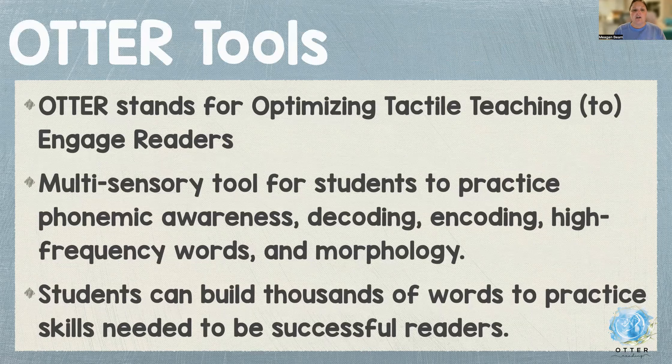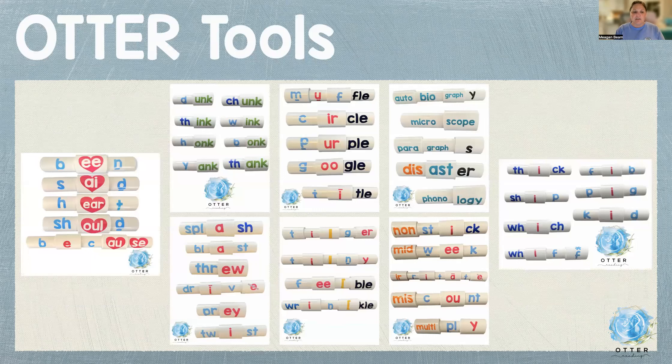I am using OTTER tools specifically as my multisensory tool. OTTER stands for Optimizing Tactile Teaching to Engage Readers. It is a multisensory tool for students to practice phonemic awareness, decoding, encoding high-frequency words, and morphology. Students can build thousands of words to practice skills needed to be successful readers. The pieces you see in the heart are the sight words — the heart pieces mean they have to learn those parts by heart. The skills are all color-coded to add a visual piece, and all the pieces pull apart to add the tactile piece. When students echo and say it out loud as they build the word, that ties in the auditory. The green pieces are glue sounds, the pink are vowels and vowel teams, and it even incorporates syllable types and Latin, Greek, prefixes, and suffixes.